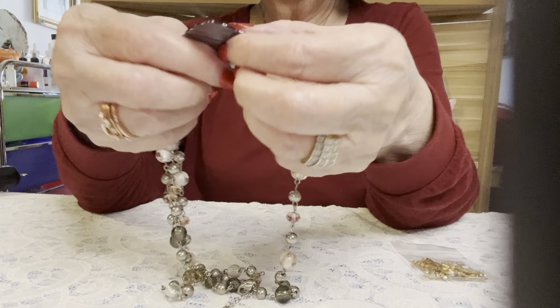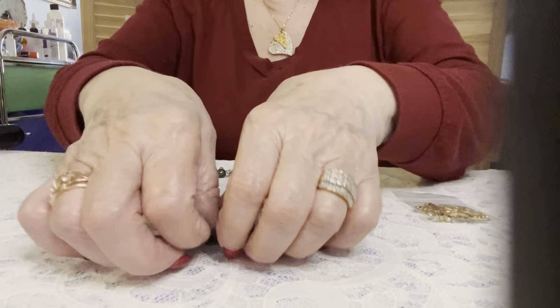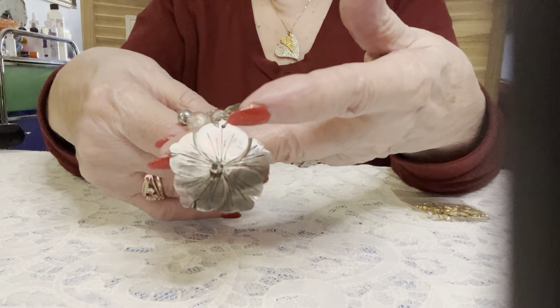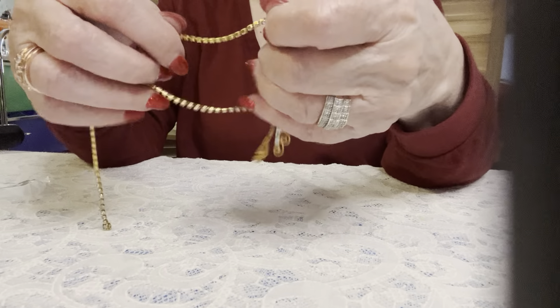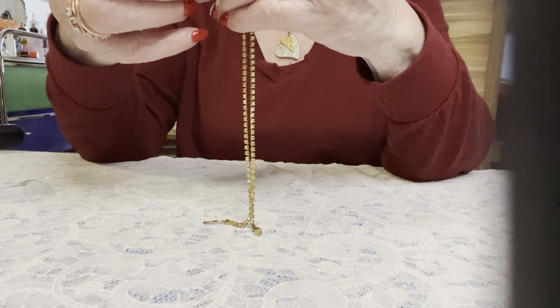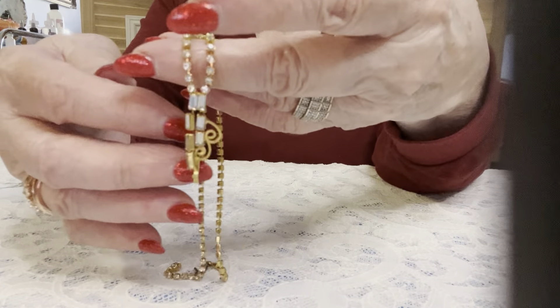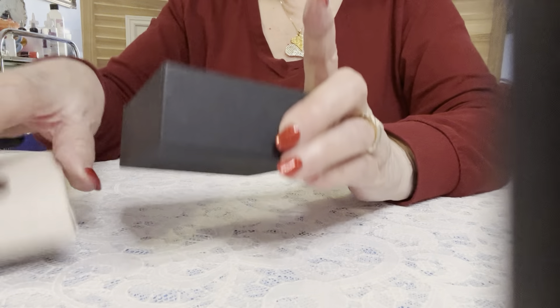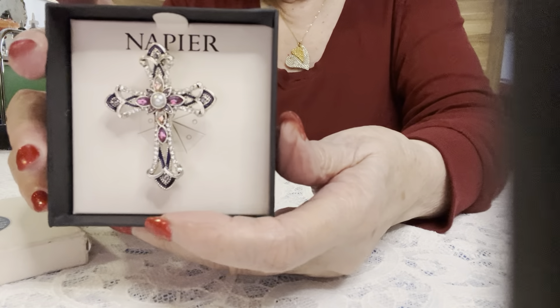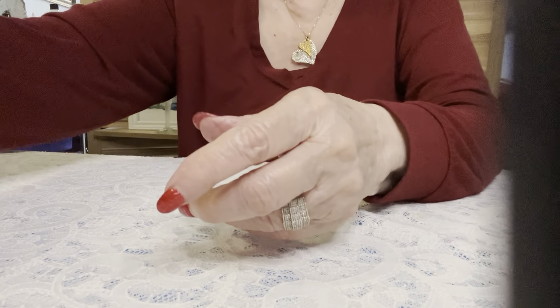Oh, this is nice — looks like a shell. Isn't that nice? And here is some beautiful rhinestones. Look at this — it has a hook clasp and there are no missing stones in this piece. Beautiful. We're almost to the bag. Napier — look at that cross. Wow, I love that.